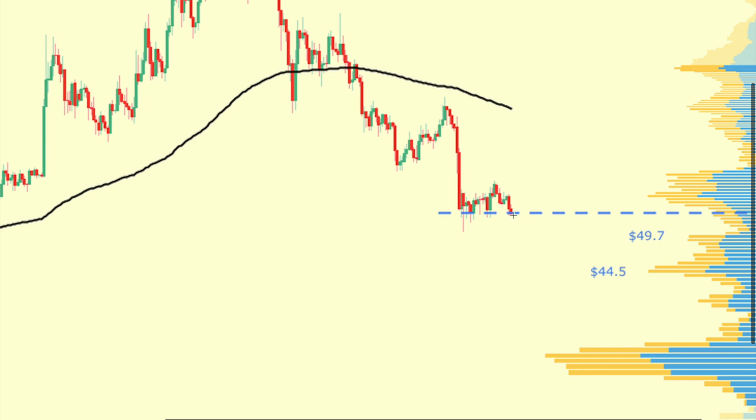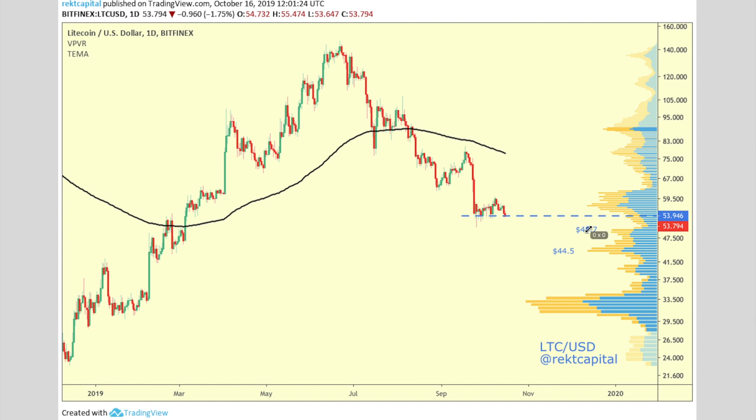If we see a candle close below this level, then we'll see Litecoin retrace and reach one of these demand levels. The stronger the demand, the better for Litecoin to have a bounce. But this isn't that strong of a demand region for Litecoin. I want to see a breakdown from here first before we can talk further and see what Litecoin wants to do with its price action.